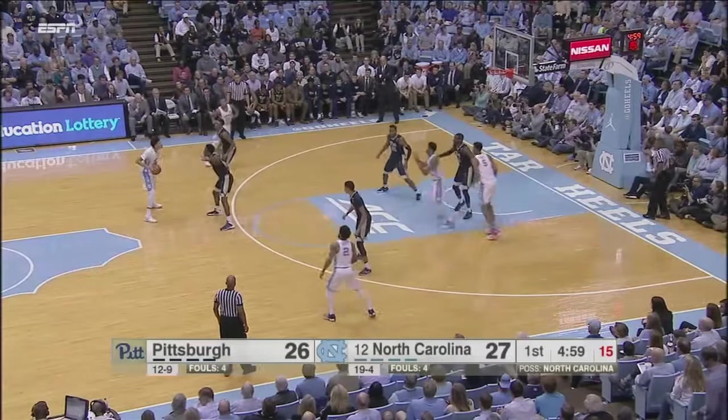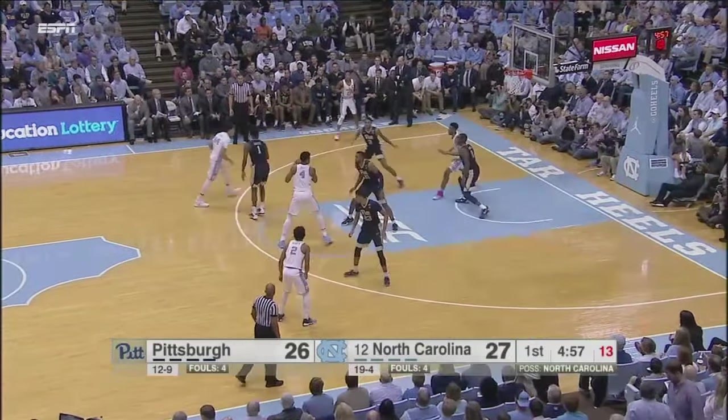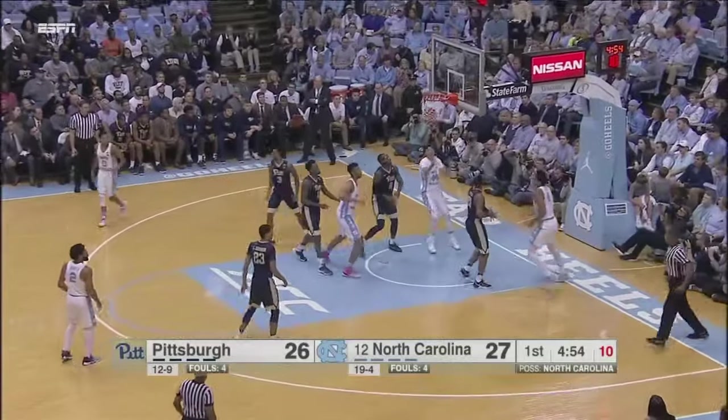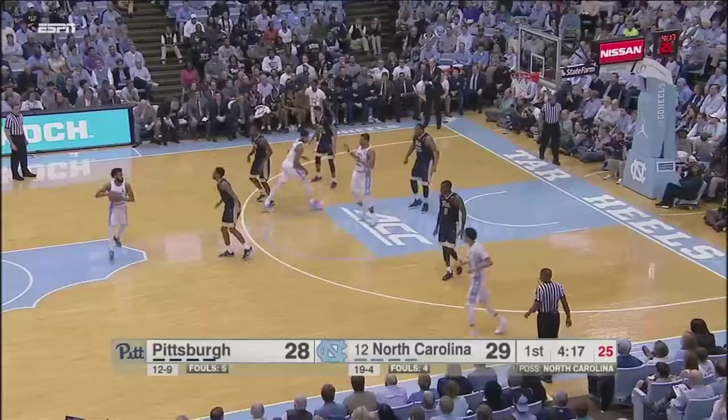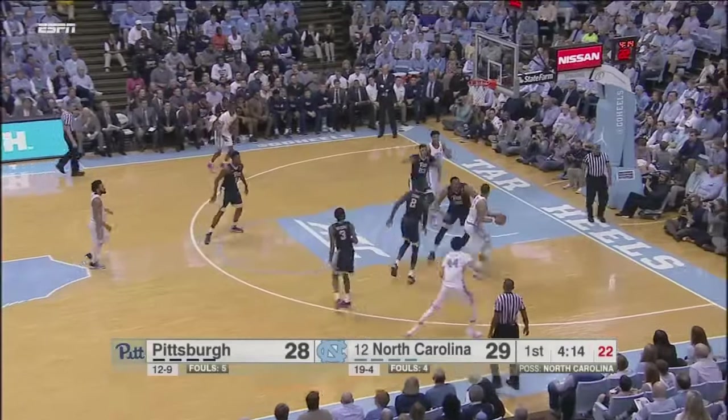Jackson has it now, trying to look inside the zone. Drops it at the free throw line to Hicks. Hicks drives right of the lane, lays it up, gets it to drop, and draws the foul. What a good move. I mean, there was a time when that would have been a charge. Carolina's lead is just one here in the Smith Center against Pitt.